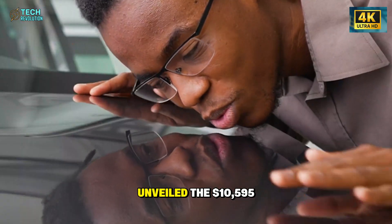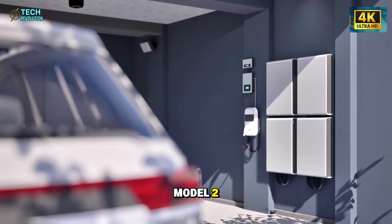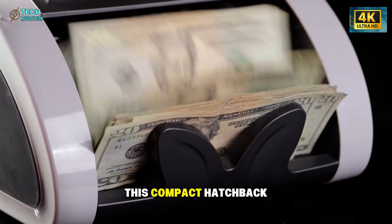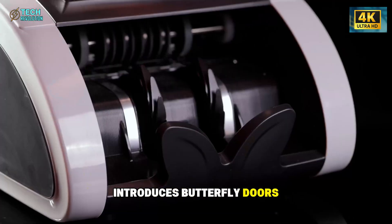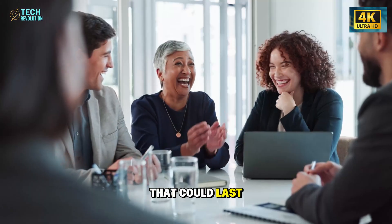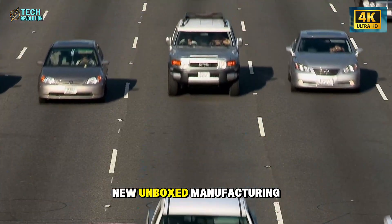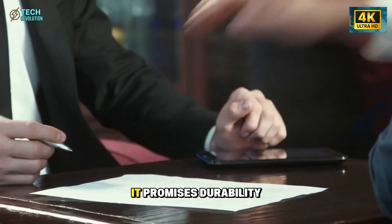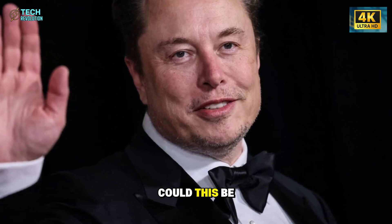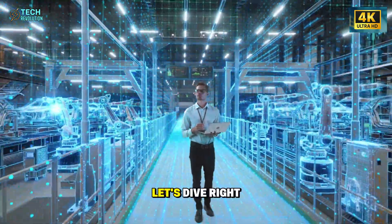Tesla has officially unveiled the $10,595 Model 2, marking a major shift in affordable EV design. This compact hatchback introduces butterfly doors for easier access and a new bonded frame structure that could last over 15 years without repairs. Built under Tesla's new unboxed manufacturing system, it promises durability once reserved for luxury models. Could this be the moment Tesla truly democratizes innovation? Let's dive right in!